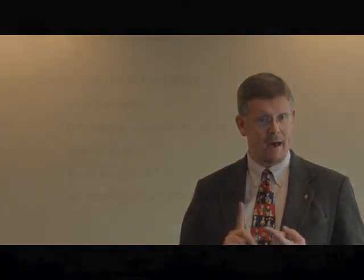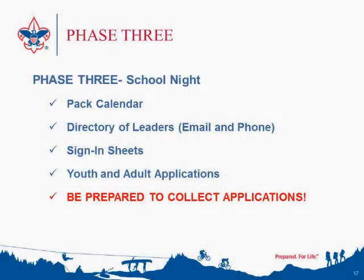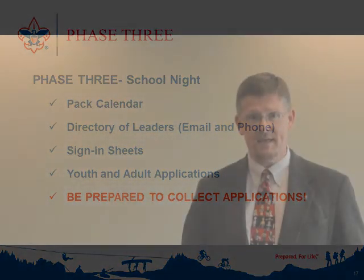If you choose the longer style of school night, make sure you have at least two leaders to work with the youth to keep them occupied while the parents complete the necessary paperwork. Things can get a little chaotic without entertaining the youth and keeping them active, hopefully in some kind of scouting-related activity. Either way you choose, make sure you have a pack calendar, a pack directory, and you have to be prepared to take applications and money that night. The customer came in the store and is ready to buy — work to capture those applications.